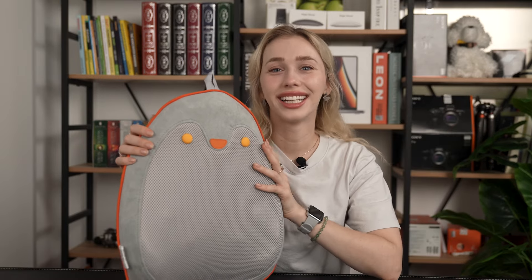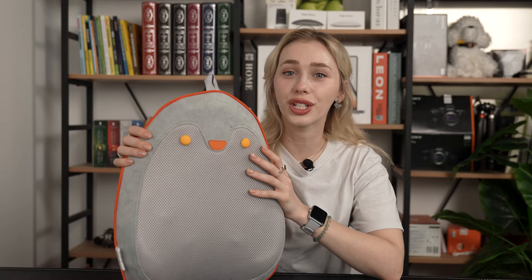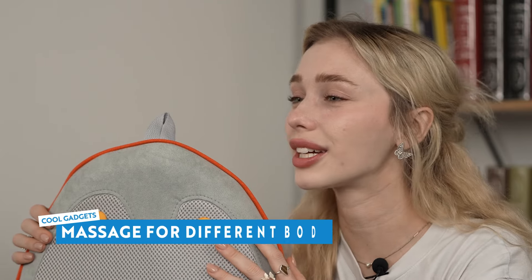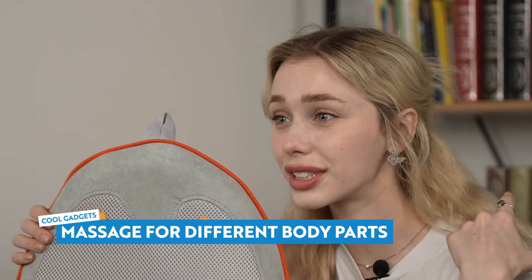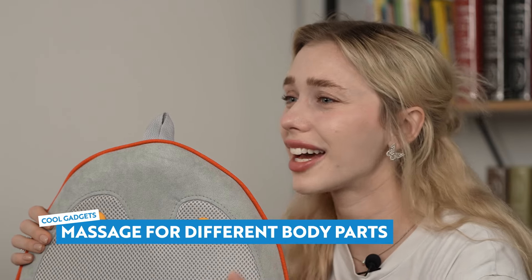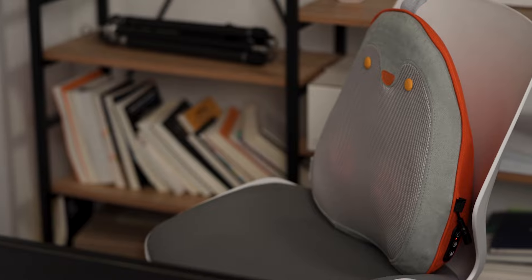But wait, there's more. This portable rechargeable back massager is a multitasking marvel. It's not just for your back — it can target tension and discomfort in any part of your body, whether it's your neck, shoulders, upper back, lower back, thighs, legs, you name it. If you want to seamlessly add it to your home interior, use it as a back pillow for the couch, adding a touch of convenience to your relaxation routine.